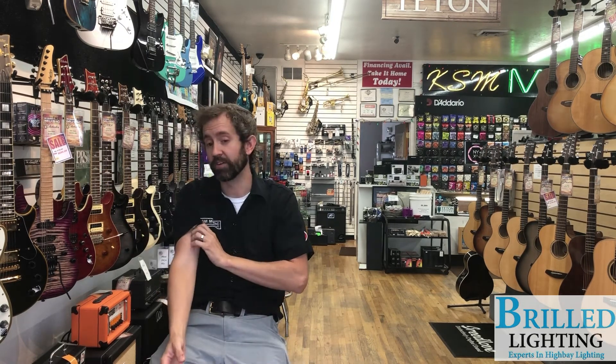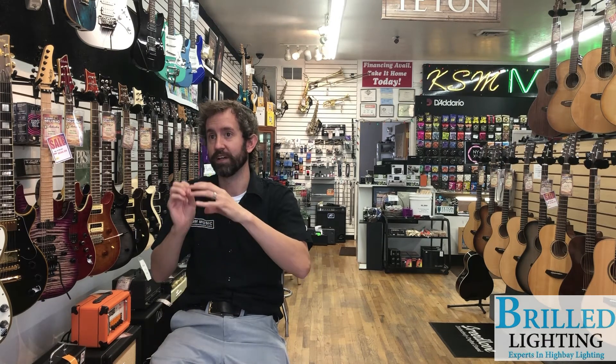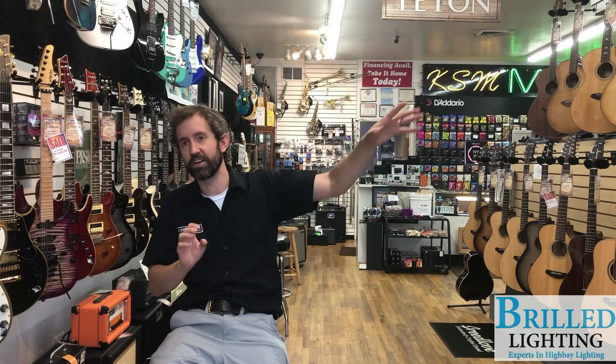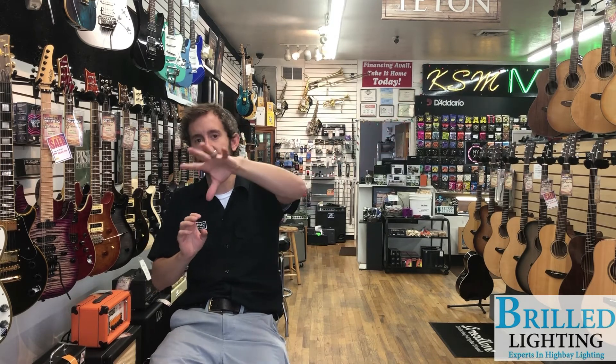So for us, the light matters a whole lot. Here we have fluorescent bulbs that would flicker a little bit, and then you got this dead area over here, and then one's a little bit dull up front. And it really made the whole store the same throughout, so everything was consistent.